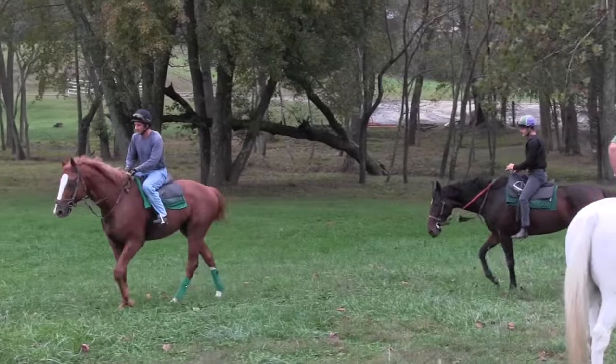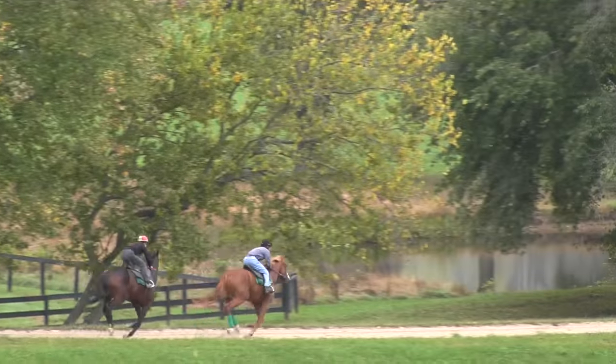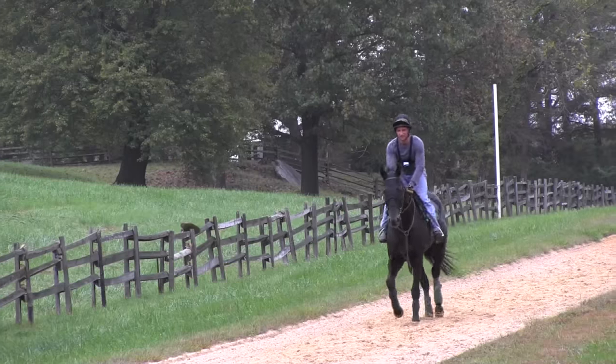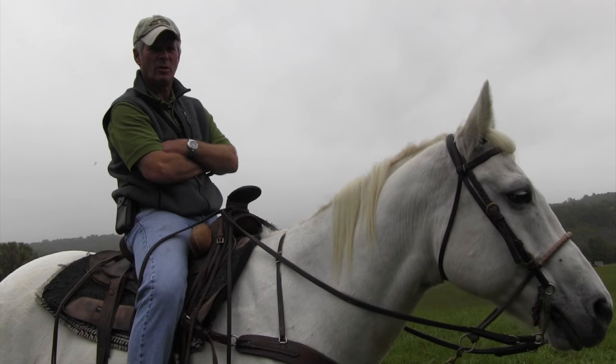The horse has four different gaits: walking, trotting, cantering, and galloping. When they're trotting, that's when the jockeys will post up and down. It looks like they're bouncing up and down, but actually they're posting in rhythm the way the horse is going.